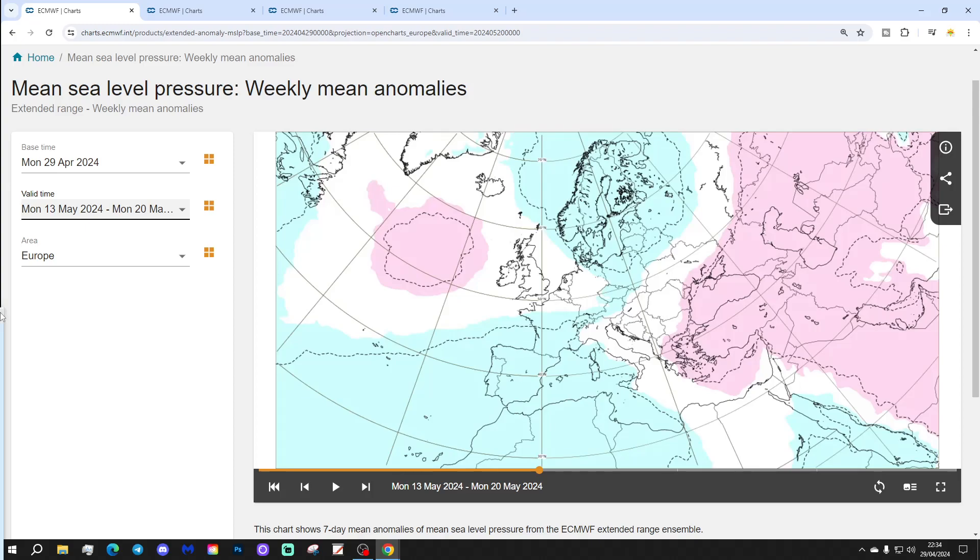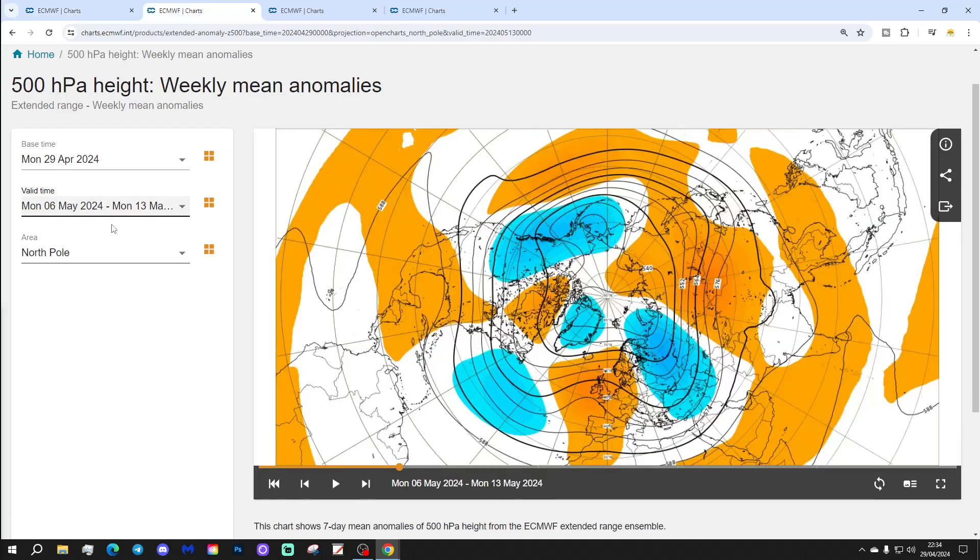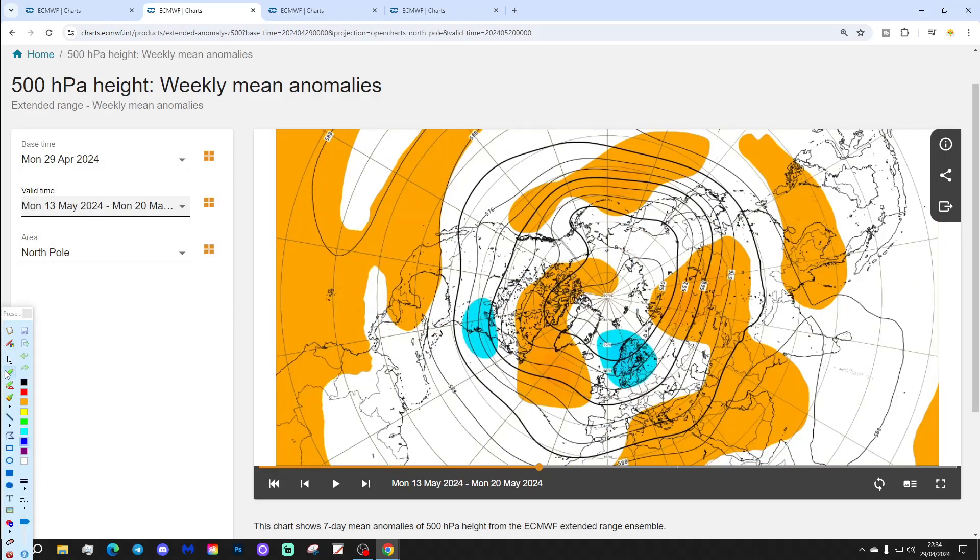Week 3 will be the 13th to the 20th of May, with more changes. High pressure is beginning to collapse into the southeastern corner of Europe and pulling out into the Atlantic, as a trough of low pressure starts to dig in again across the north of Europe. The 500 millibar height anomaly shows the high pressure beginning to retrograde, pulling out into the Atlantic, with a trough of low over Scandinavia — and that could bring winds into more of a northerly or northwest direction. There's a ridge through southeastern Europe that could pull up some quite hot air from Africa.